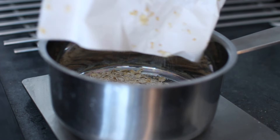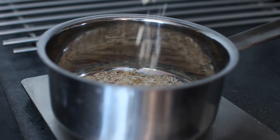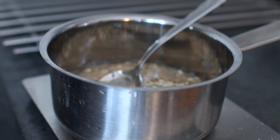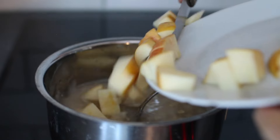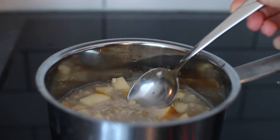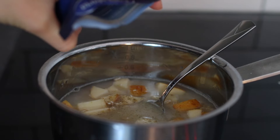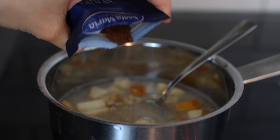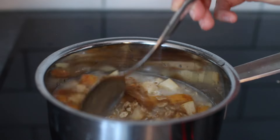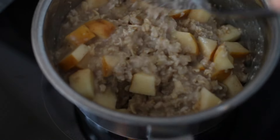I started by dicing the apple, then I basically just added oats and water to a pot before adding in the apples. I also added a pinch of salt, cardamom, ground cloves, and cinnamon.